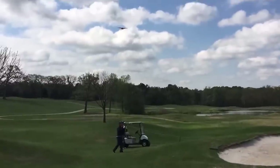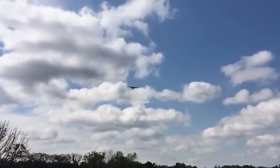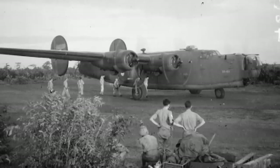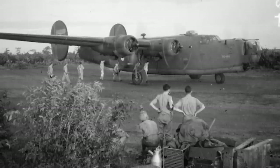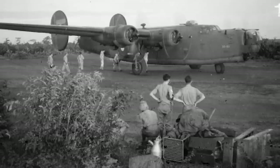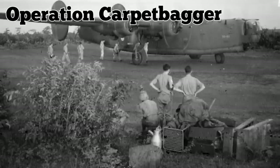In addition to participating in conventional combat, the B-24 was used to carry out classified missions. In early 1944, the U.S. Army Air Forces and a former American intelligence agency known as the Office of Strategic Services collaborated to drop weapons and other supplies to French resistance fighters in a mission codenamed Operation Carpetbagger.